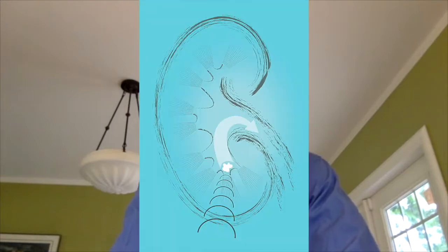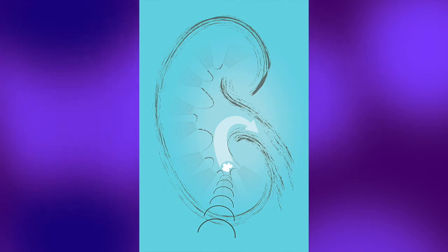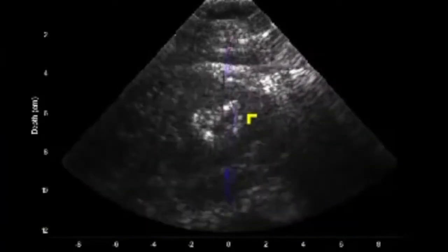The path out of the kidney and into the bladder is a long, curving, tortuous path. So this would give the capability to pick up and move those stones in a controlled fashion, and we can see that path from the ultrasound image.